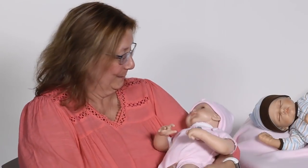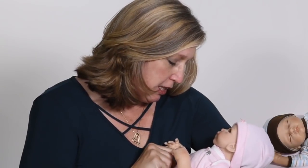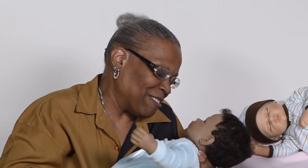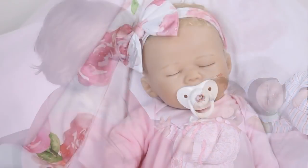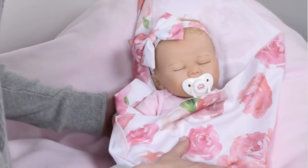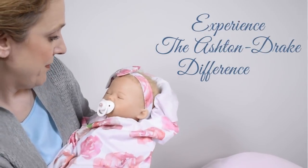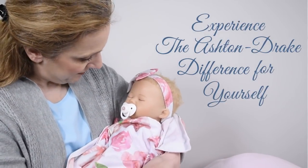They look so much like a real baby. She is beautiful. She feels like my daughter did when she was a baby. It feels like I have a real child in my arms. Real baby — got the little putty tummy, cute little cheeks and so soft. These are my grandkids, yep. That's why I always tell them, Granny will take care of you. I think she looks very real. Experience the Ashton Drake difference for yourself.